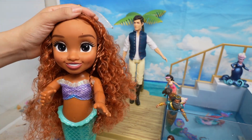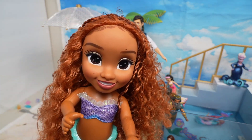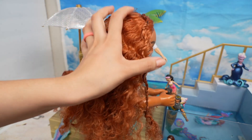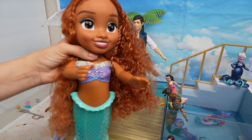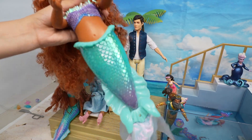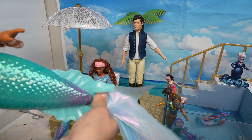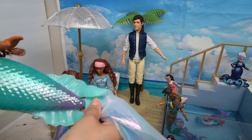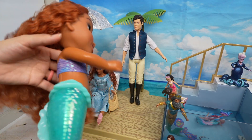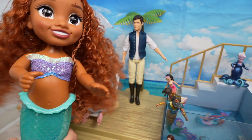Here is the Little Mermaid — this doll is about 18 inches and she can go in and out of water. Check out her hair, it is gorgeous! She has these little braids and a removable top. This is her mermaid tail — look how pretty it is. You can attach and detach it, and she can go in the water, which is so cool. I am so excited to put her in the pool!